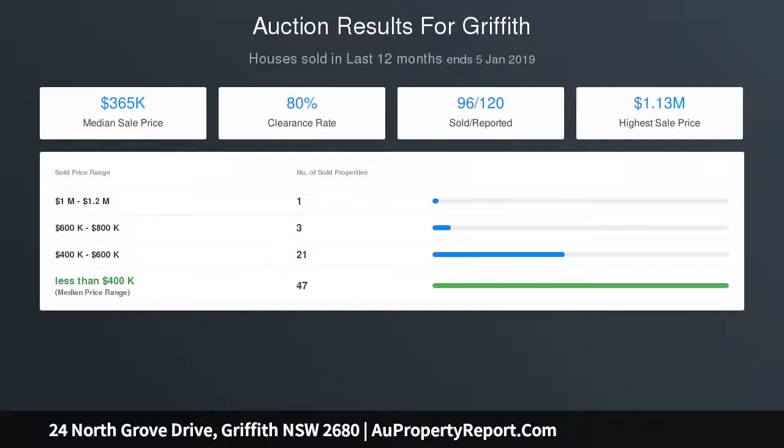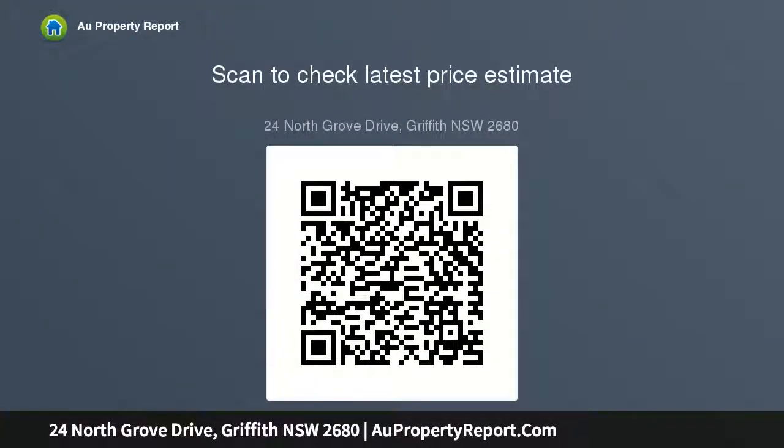Auction Saturday 2 February at 10:00am on site. Offers prior will be considered. For details, contact Robert Cavallaro on 0411 232 388.